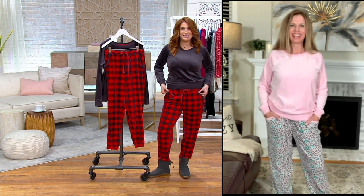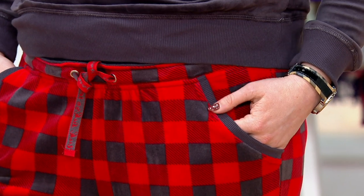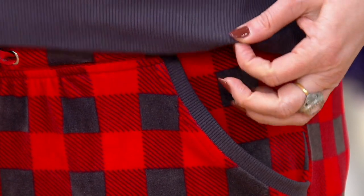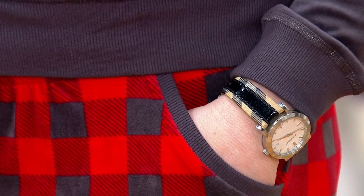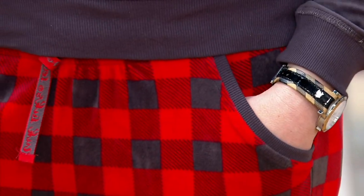Can we talk about these pockets, the lining on the pockets? What a high-end cool detail. It just reflects right back to the same fabric that is the band of the top. So the band on the sleeves and the shirt at the bottom is also on the pockets, which are completely lined, nice and deep. They'll hold your remote, your phone, anything you want to put in there — just makes your hands warm too.